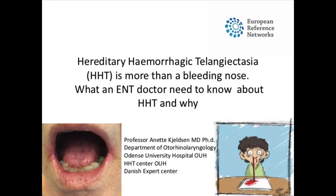Hello, I'm Annette Kelsen. I'm professor in rhinology and vascular malformations at Unse University Hospital. The title of my talk today is Hereditary Hemorrhagic Telangiectasia, abbreviated as HHT. This is more than a bleeding nose — what an ENT doctor needs to know about HHT and why.